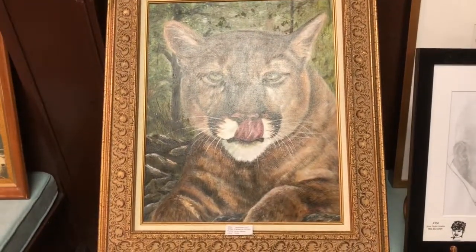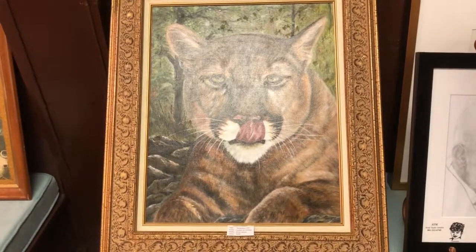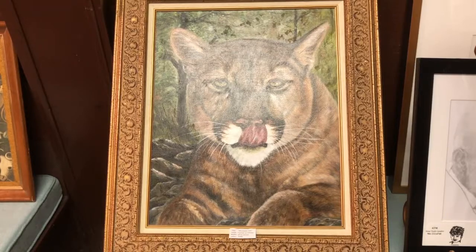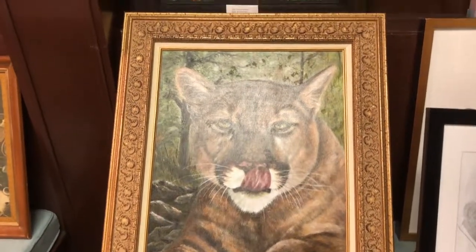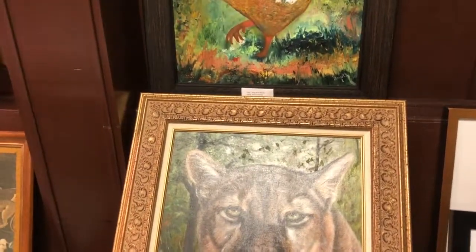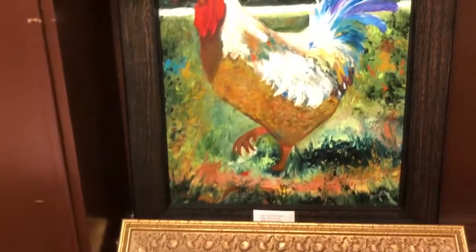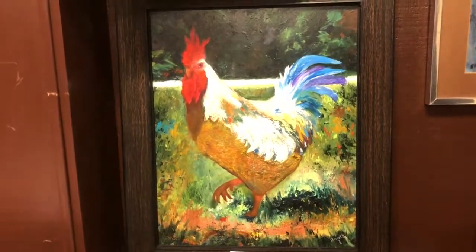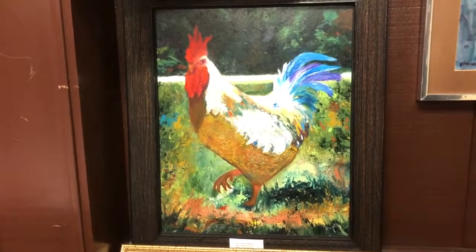This is a great piece called Mountain Lion, obviously, by Carolyn Jo Cannon — you saw her piece earlier. This is oil on canvas. Children love this one; they think it's live. And then another part of the animal kingdom, a rooster done by Boots Condry.